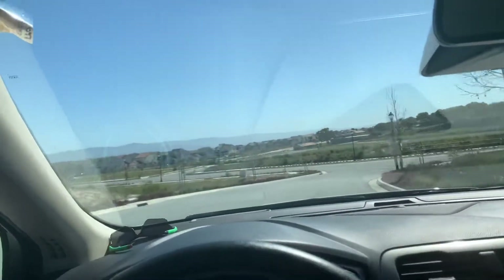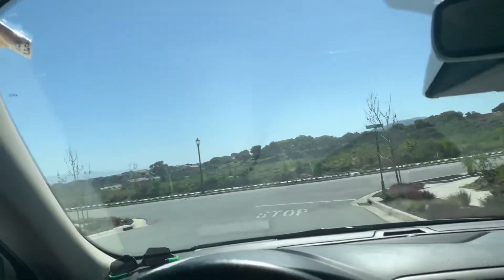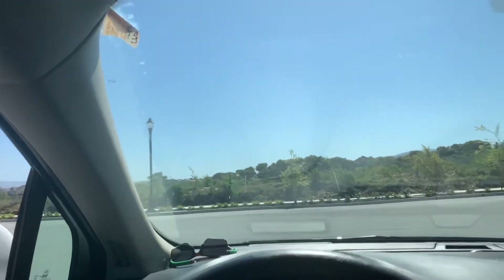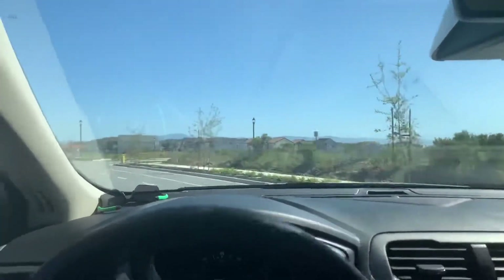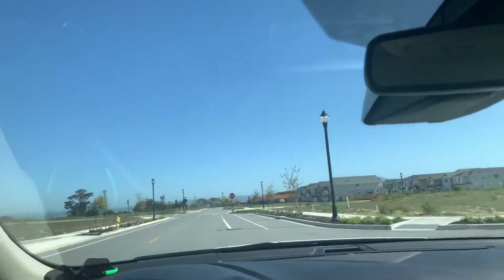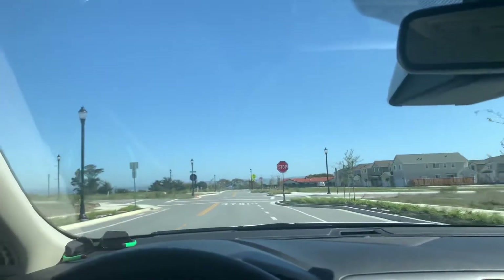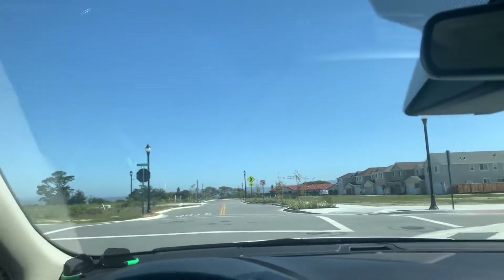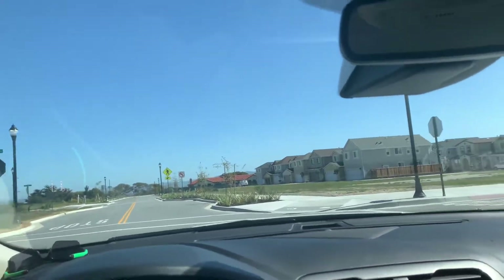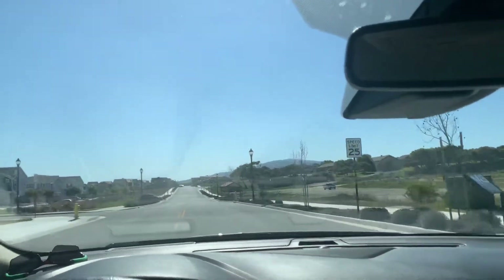But probably gone now. I'd love to find that. It was well-preserved when I was here in the 80s.